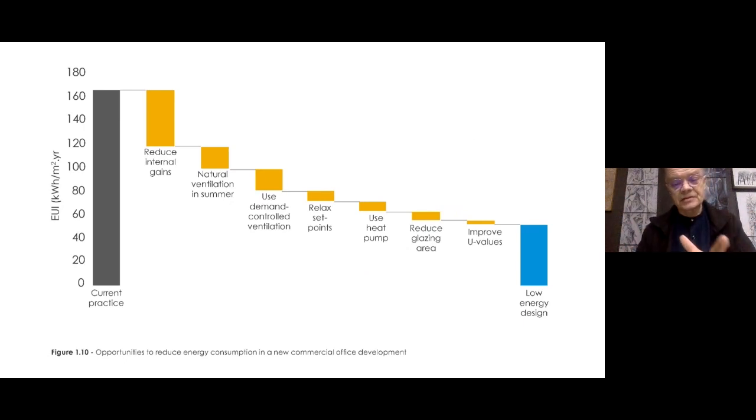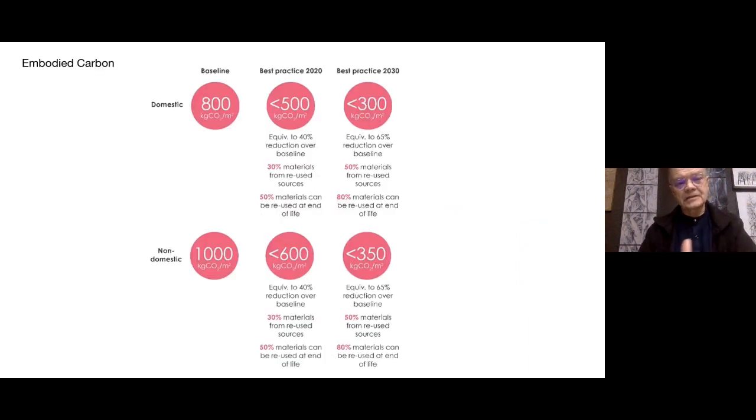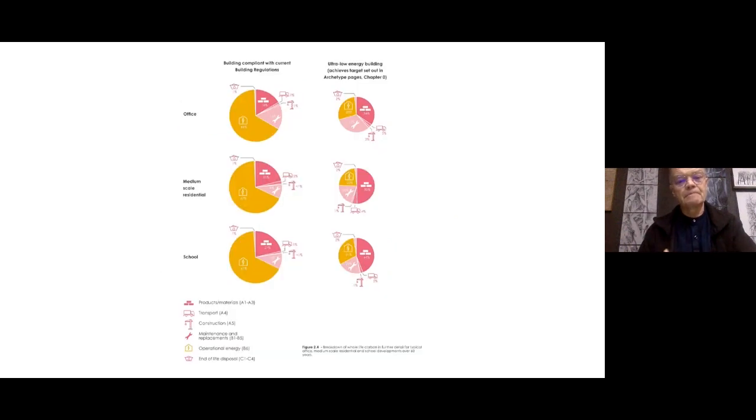LETI also gives you instant ways to go from current practice on the left-hand side to low energy practice on the right — the easy wins to really cut down the energy consumption of a building. LETI has its own targets for embodied energy, domestic and non-domestic, that pretty much parallel the RIBA 2030 targets, going from building regulations compliance through to ultra-low energy buildings. You can see that embodied energy in the pink colour becomes more significant as you tighten up the operational energy use of the building.